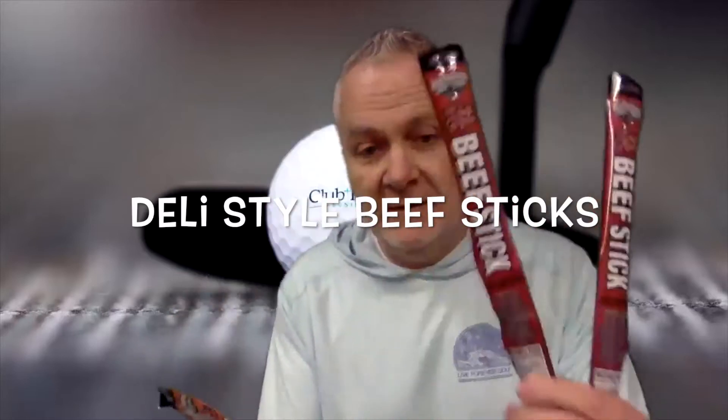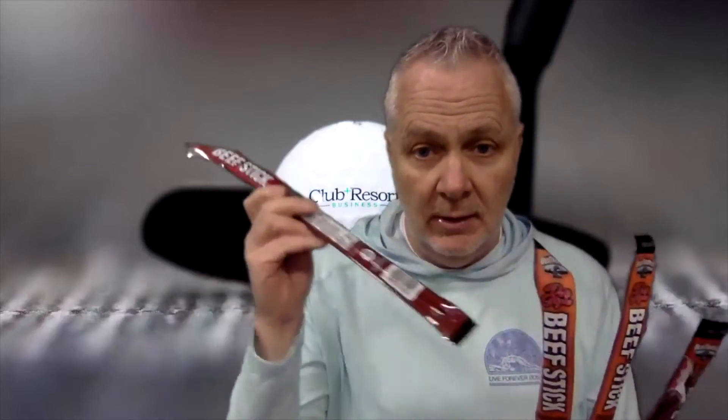Well, we've got something different today. We have got deli-style beef sticks in jalapeño and original. We're going to check these things out. Perfect for the beverage cart, perfect for the halfway house. These come in packages of, I think, 26 per box. You can sell them right out of there to the golfers — golfers can eat them right then.